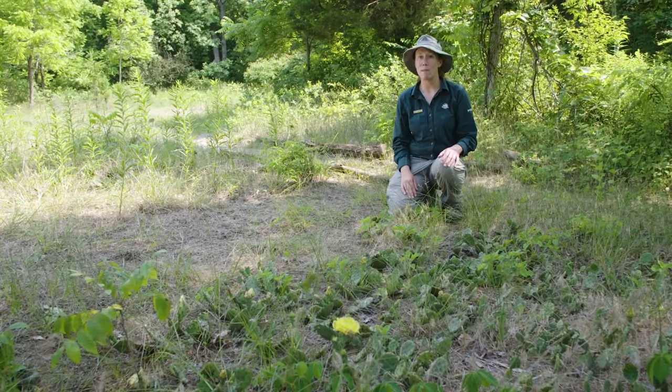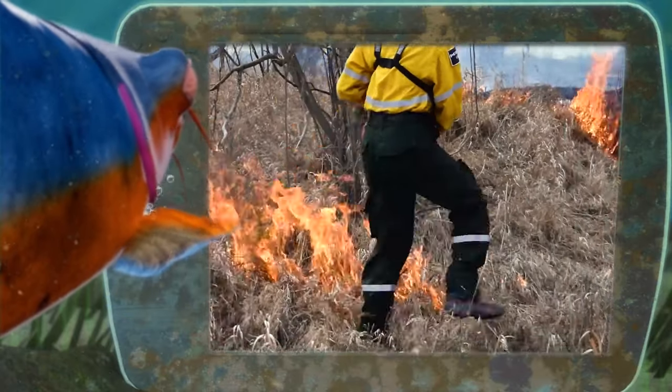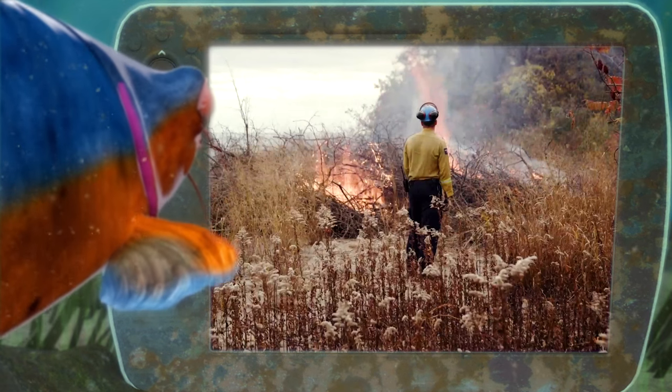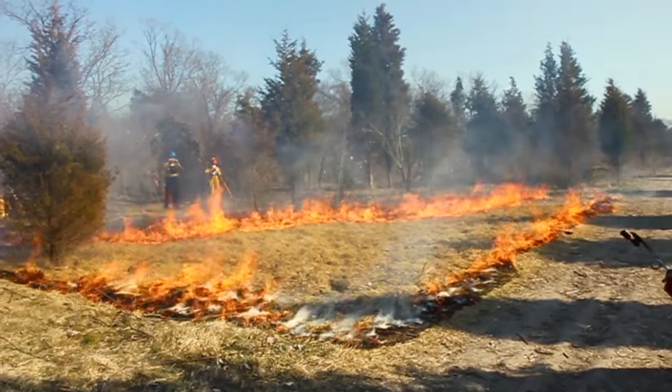So sometimes we do a prescribed burn. Fire! Yes, that's right pollenheads — before you get your fins in a twist, prescribed burns have been used through the centuries to help maintain healthy ecosystems. We do low intensity light burns and that helps burn off some of the grasses to provide more sunlight and to reduce competition.